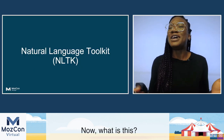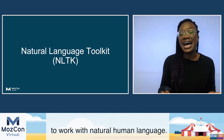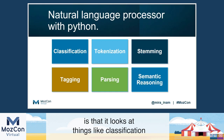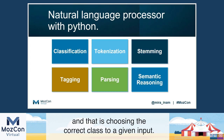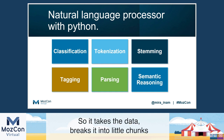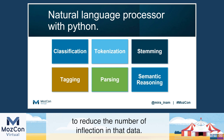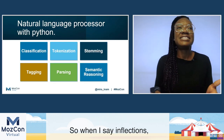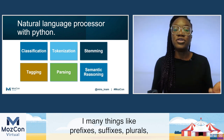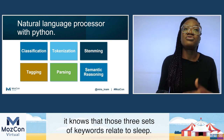So cue the natural language toolkit. This is a platform for building Python programs to work with natural human language. Basically what this platform does is look at things like classification — choosing the correct class for an input. When you put data into it, it says what class should this data be. It does this by tokenization: it takes the data, breaks it into little chunks called tokens. Then it uses stemming to reduce the number of inflections in that data. When I say inflections, I mean things like prefix, suffix, plural. So if you have things like sleep, sleeps, sleeping, it knows that those three sets of keywords relate to sleep.